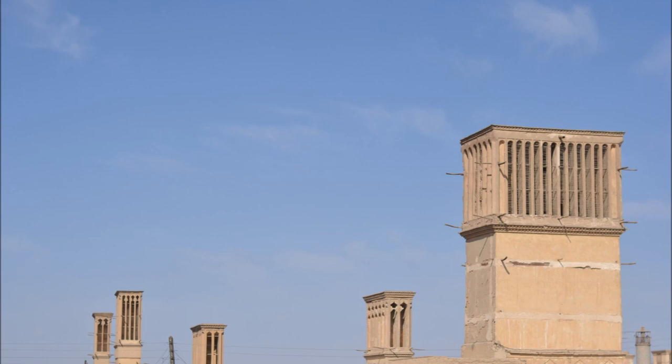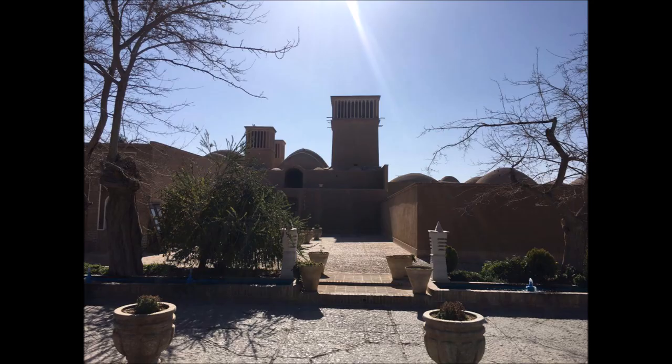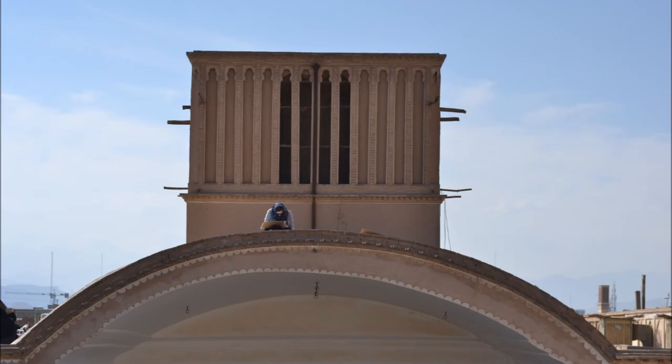The construction of a wind tower depends on the direction of airflow at the specific location. For example, if the wind tends to blow from only one side, it is built with only one downward opening. This is the style most commonly seen in Yazd, where the wind towers are short and have a single opening.